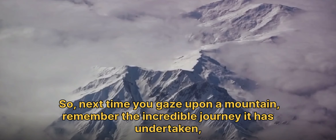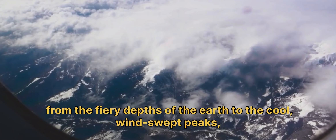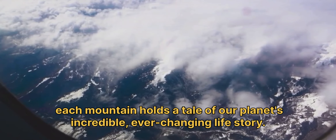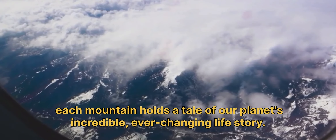So, next time you gaze upon a mountain, remember the incredible journey it has undertaken. From the fiery depths of the Earth to the cool, windswept peaks, each mountain holds a tale of our planet's incredible, ever-changing life story.